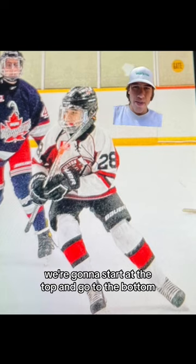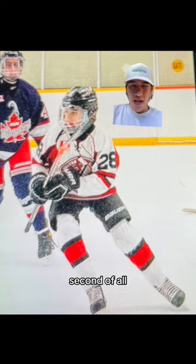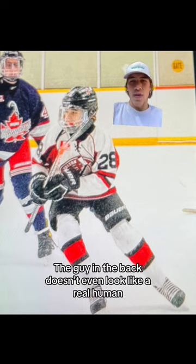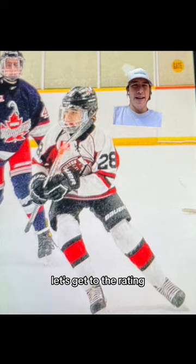First up we got Jacob, we're gonna start at the top and go to the bottom. First of all, I don't know what this 2015 Instagram filter is, but I don't like it. Second of all, the guy in the back doesn't even look like a real human, let alone a hockey player. But with all that said, let's get to the rating.